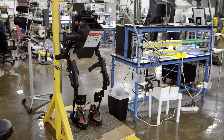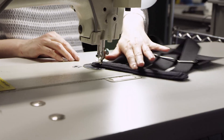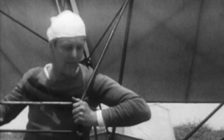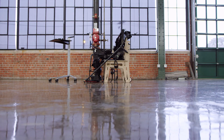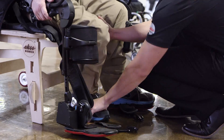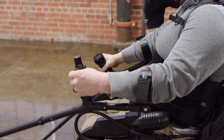Ekso Bionics is basically ground zero for exoskeletons. We do all the design work here, all the manufacturing here, prototyping and testing here. In the early days, we tried to find what we call our test pilots to help us evaluate and improve the exoskeleton. Each test pilot is paired up with a trained physical therapist who closely monitors the test pilot's movements and guides them through the rehabilitation process.